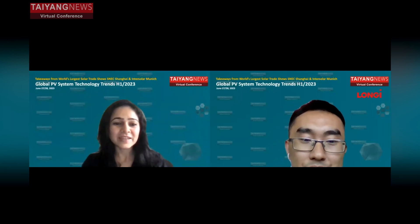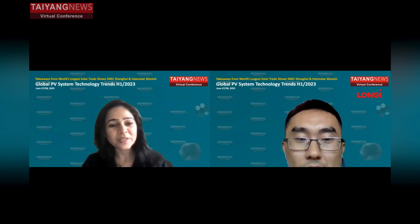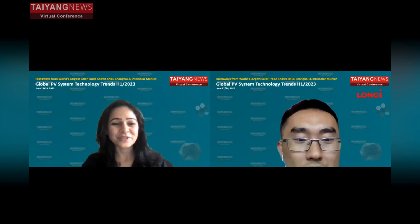Thank you so much, Jason. If you could please stay back and answer some of the queries — I can see there are lots of queries coming up for you. I will try to answer the questions.